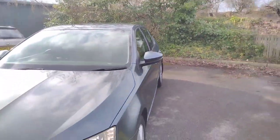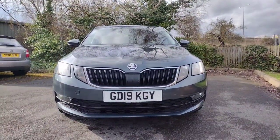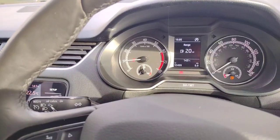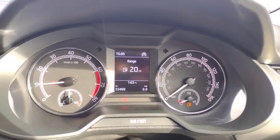As I show you the front, you'll see that we've got daytime running lights in the corner of the lamps. Then as you step inside, you'll see we've got 53,499 miles on the clock.